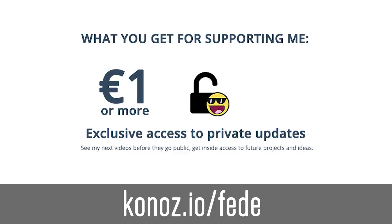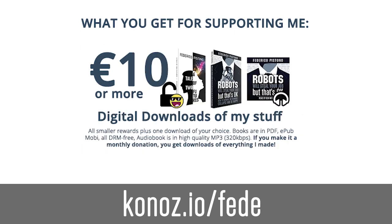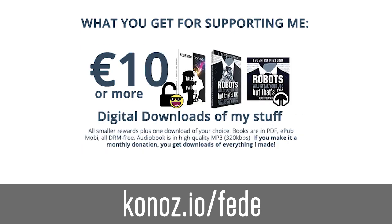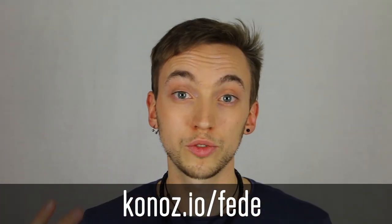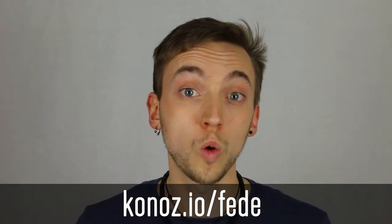All the videos I create are completely free to watch, but if you donate, you'll get exclusive private access to my videos before they go live and other cool rewards — including digital downloads to all of my stuff, or even seeing your name on screen as a producer on my next video. Or you can just feel good about supporting scientific inquiry and free education. Whichever works for you.